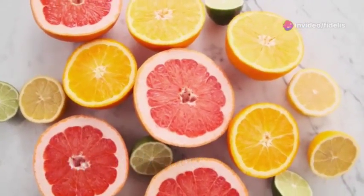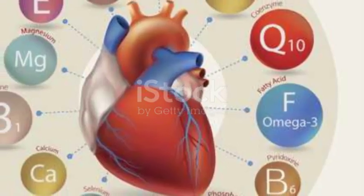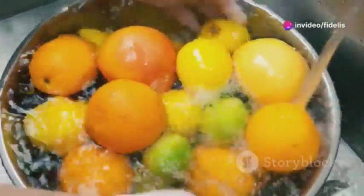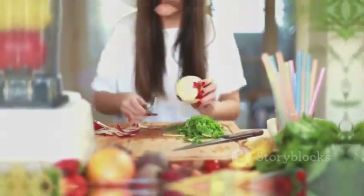Let's kick things off with vitamin C. This little gem is a powerhouse when it comes to circulation, helping to strengthen those all-important blood vessels. Think of citrus fruits like oranges and lemons, or colorful peppers. Chuck them into your meals for a zingy boost, not only for your taste buds but for your blood flow too.